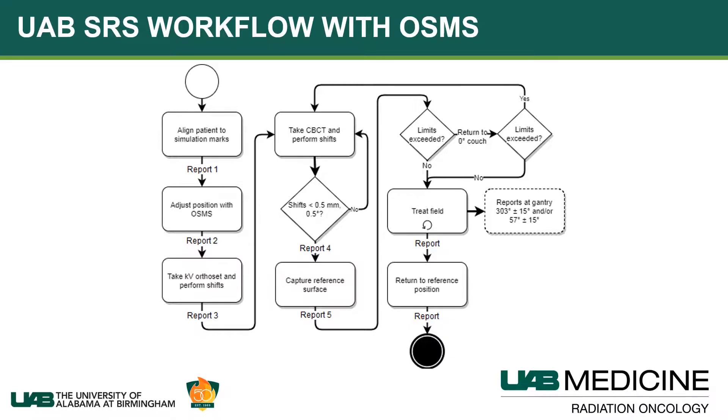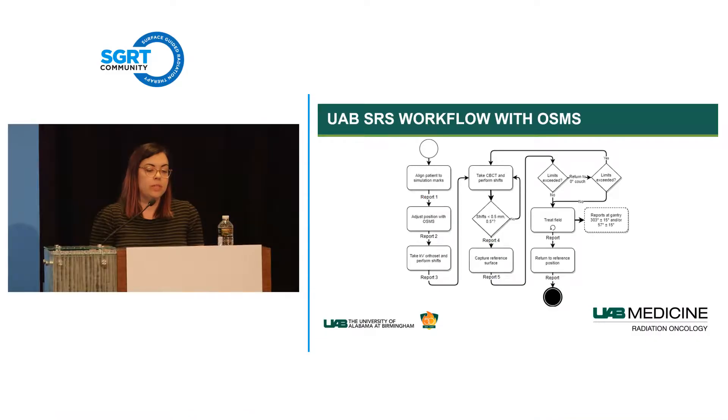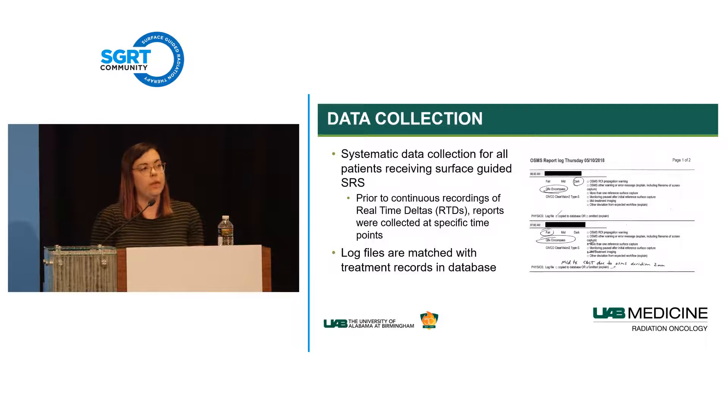If OSMS limits are exceeded during treatment, we stop. If the patient settles back down, we continue treating. If the numbers stay high, we return to couch zero—our most stable reference position—and monitor there. If limits are still exceeded, we re-cone beam the patient, capture a new reference surface, and continue with treatment. At the very end of treatment, we return to the reference position to get the final difference between beginning and end of treatment, then conclude.